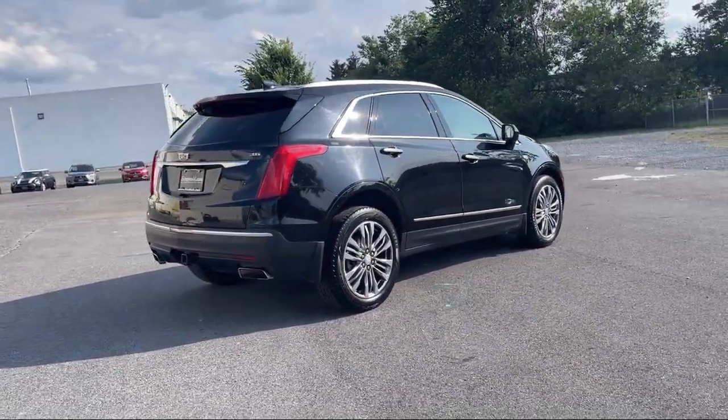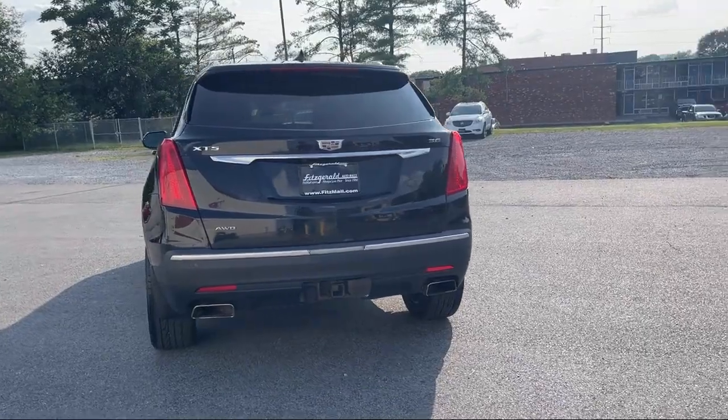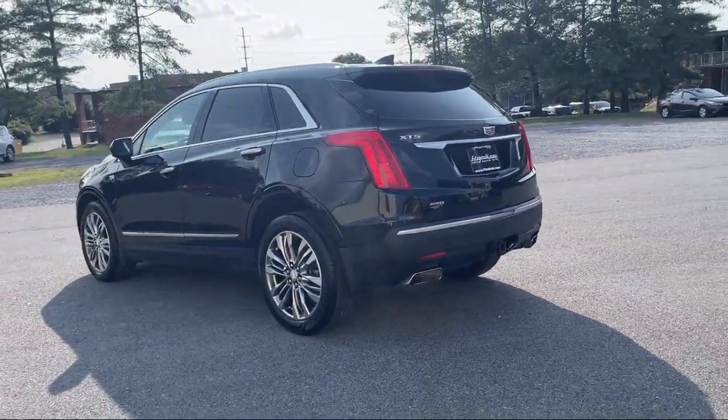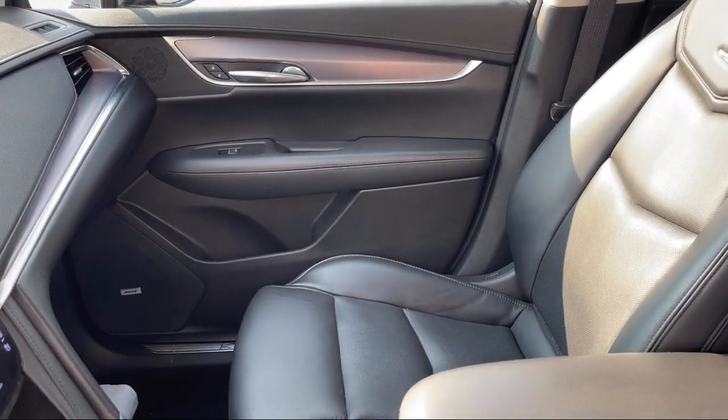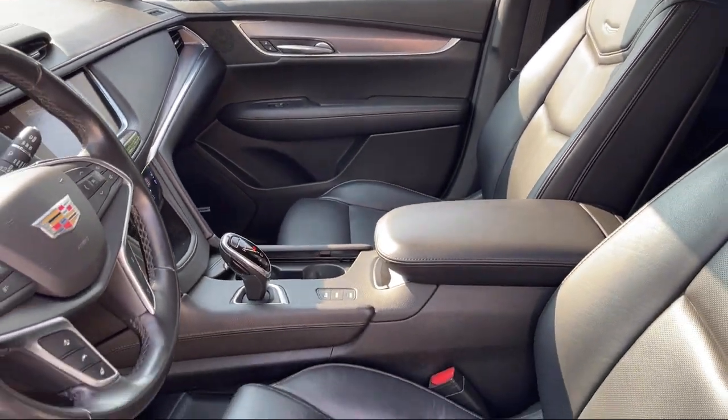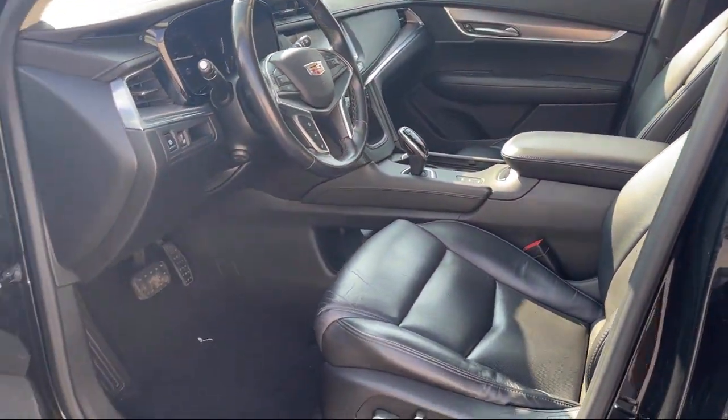Pre-collision warning system with visual warning, driver seat power adjustment with lumbar, electronic messaging assistance with read function, pedestrian detection, power door locks with anti-lockout, and has less than 75,000 miles on the odometer.